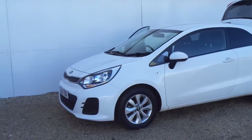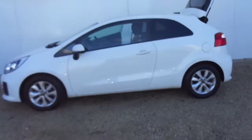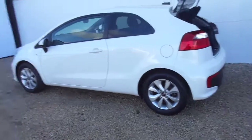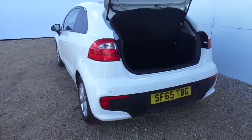It's got alloy wheels, Bluetooth, air con, reversing sensors and privacy glass, all as standard. It's the three-door version — quite a sporty looking wee car — finished in solid white paint.